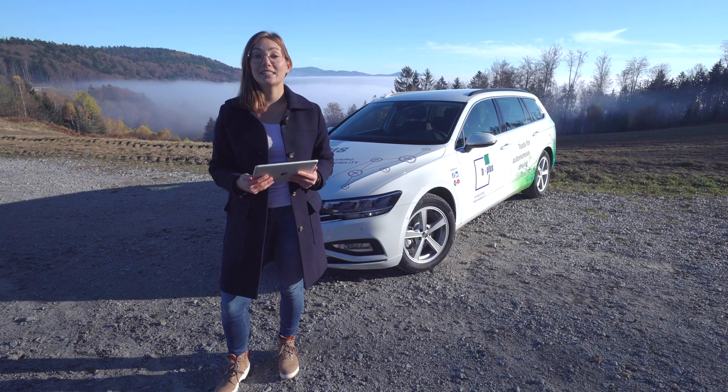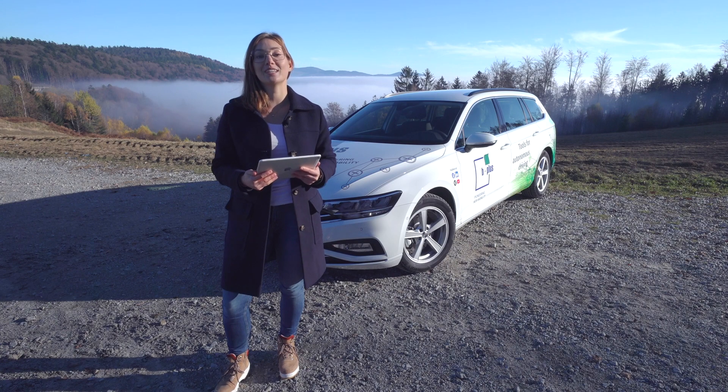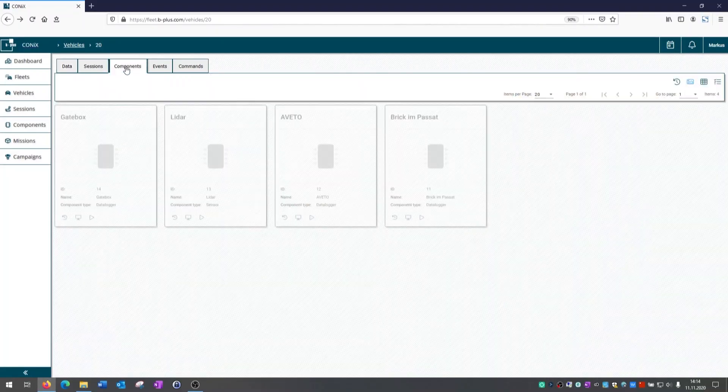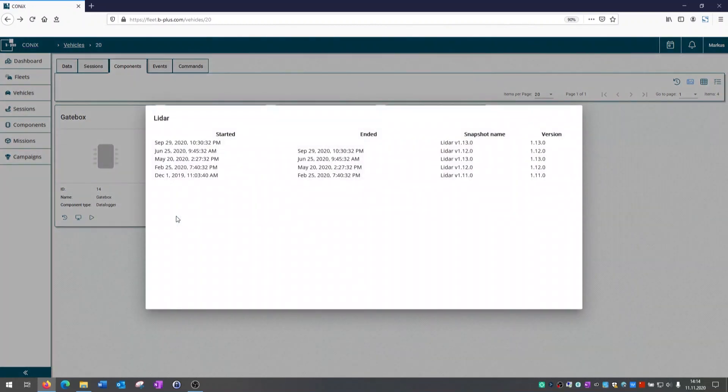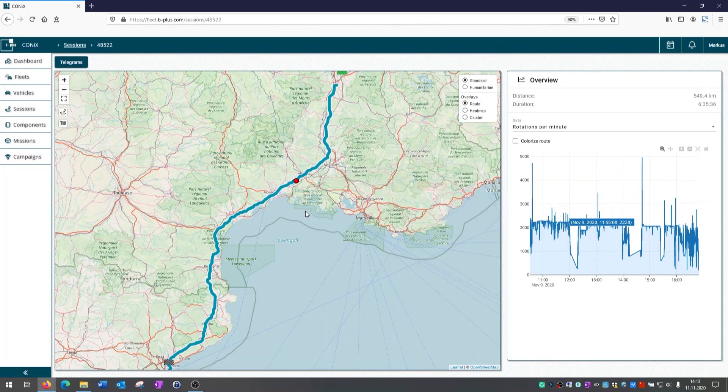For these test fleets, it is difficult to always keep transparency on the fleet status — such as where all the vehicles are, the progress of the current test drive, an overview of whether the measurement technology is working correctly, or what software version is used within the vehicles. CONIX provides you with all this information.